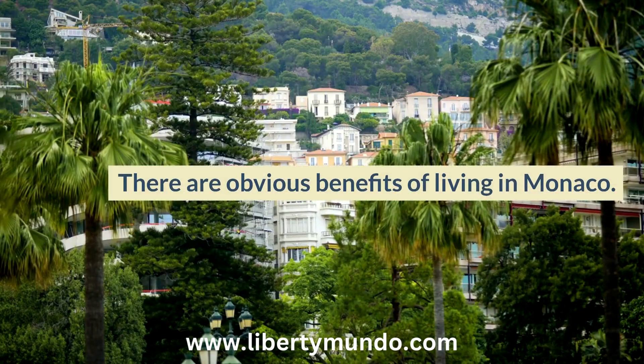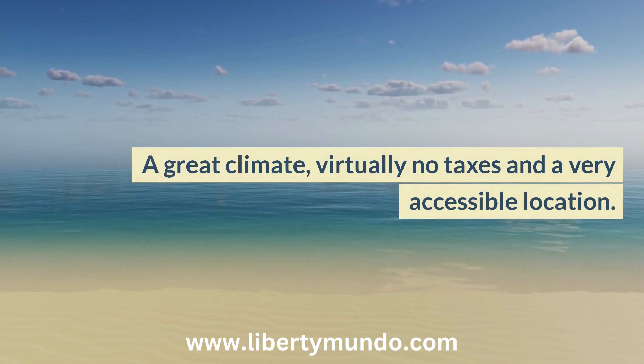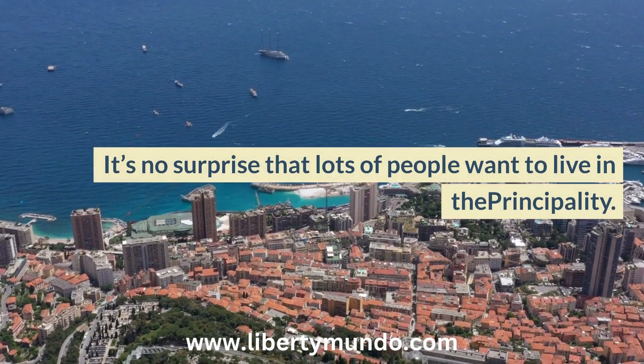There are obvious benefits of living in Monaco: a great climate, virtually no taxes, and a very accessible location. It's no surprise that lots of people want to live in the principality.